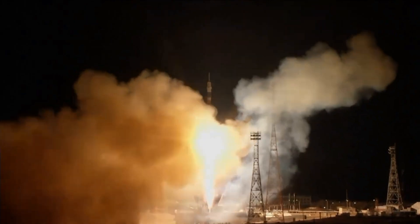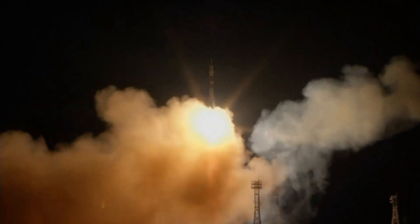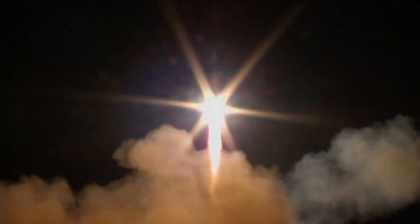We have liftoff of the Soyuz rocket with TMA-15M. Three new crew members headed to the International Space Station: Anton Shkaplerov, Samantha Cristoforetti, and Terry Virts on their way to a six-month voyage aboard the International Space Station.